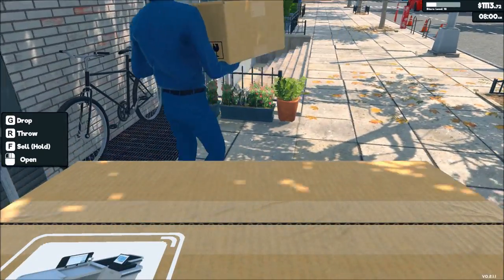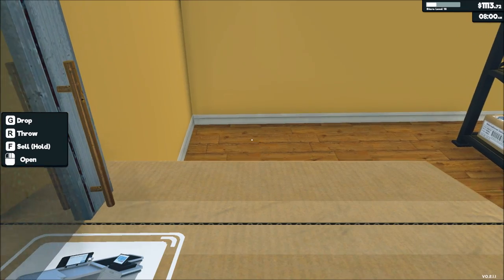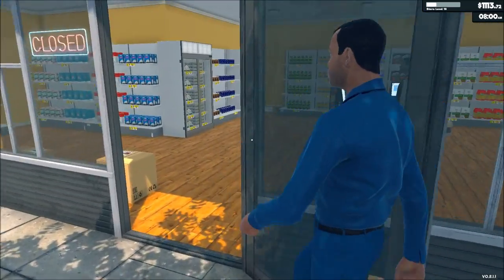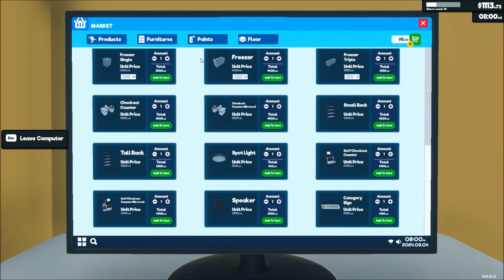Let's go ahead and do this, experimenting time. Let's put you there for right now. How much was it for me to get the self-checkout? $900. No risk, no reward.